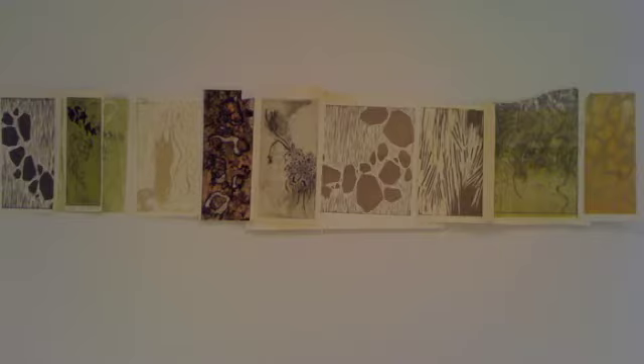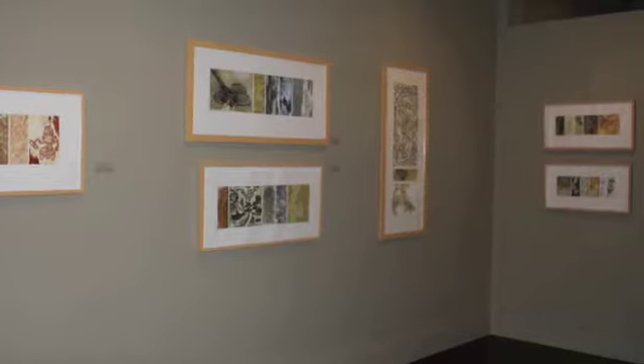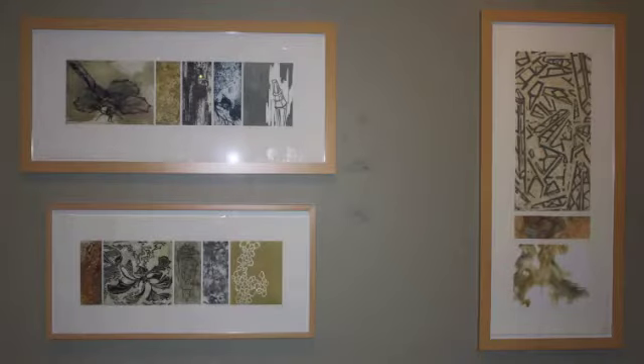I was putting this show together for my gallery, and here they were hanging on the walls looking nice and pristine and protected behind glass. And I thought this has absolutely nothing to do with the Gulf oil spill. It doesn't convey the angst that boiled in my gut when I watched the news and wondered what we're doing to our planet and what we're passing on to the next generation.